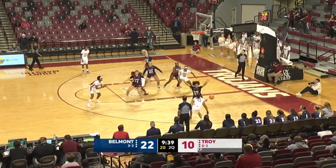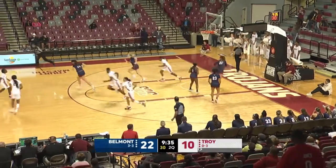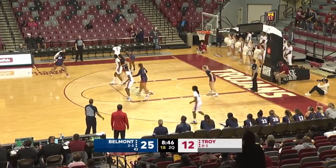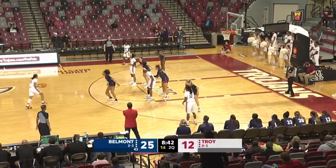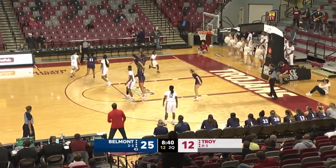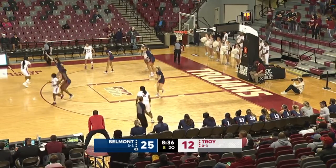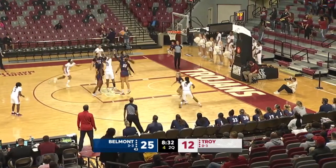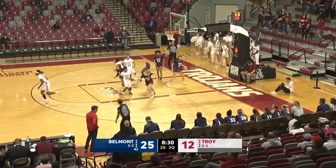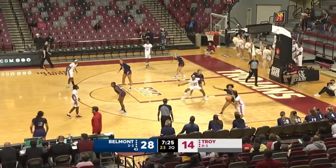Wagner with it on the wing, inside to Porche. Porche fights through contact. Wagner defended by Banks at the top. Wagner looking for a screen. She'll give to Nunn at the top, five on the shot clock. Porche gets it, turn around, shot is up and in. Ty Porche, 14-28-14.